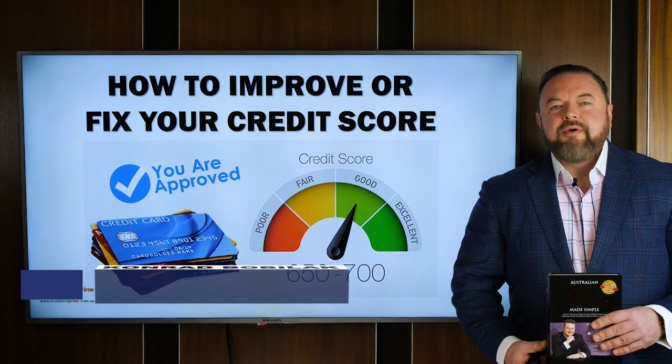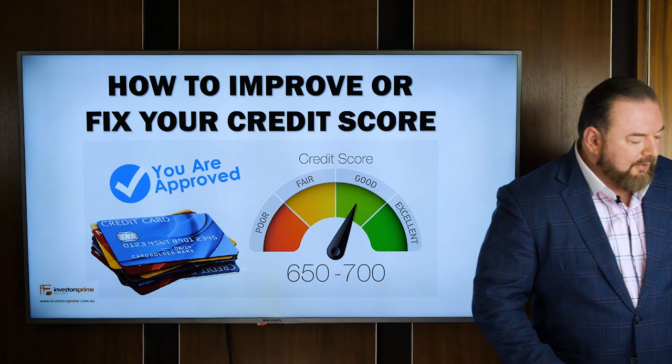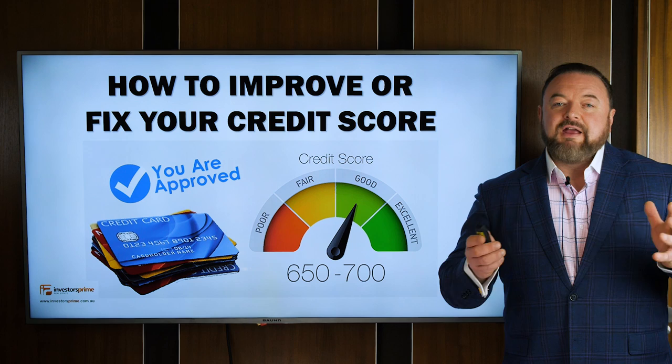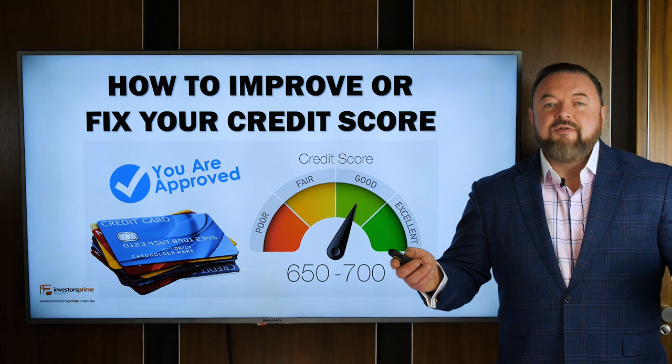Hey guys, it's Conrad Bobulak here, CEO of Investors Prime Real Estate and best-selling author of Australian Real Estate Investing Made Simple. Welcome to today's video. Today's video is all about credit files, which is probably one of the most important and most sensitive parts of the loan application process. I'm going to cover the essential parts you need to be aware of when it comes to your credit file, the credit scoring algorithm, and the costs involved in getting it fixed — and alternatively, the costs involved in not getting it fixed. Because if you think it's expensive to get your credit file fixed, try paying 1% to 2% above the normal rate for your investment property or your home loan.